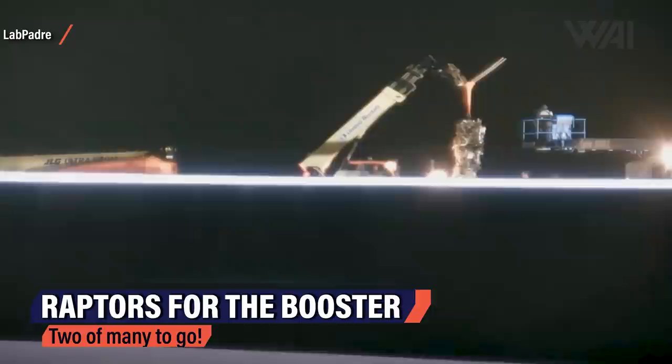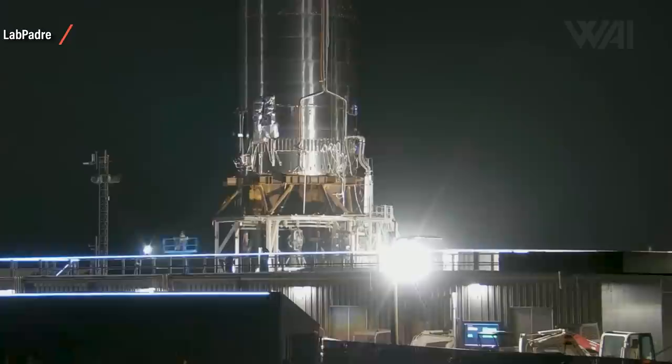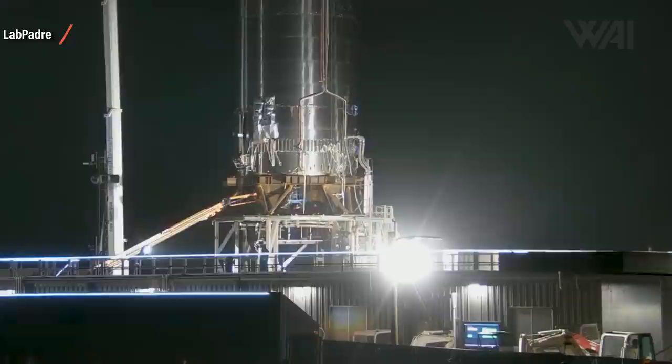Even though the Starship program has reached an incredible speed compared to any other rocket development out there, it still very much seems to be on track. Another proof of SpaceX's will to make all this happen as fast as possible is this recording directly from LabPadre's cam feed. It shows Raptor engine deliveries to suborbital Pad A and to Super Heavy Booster number 3 — Raptor engine 57 and 59 to be precise. Engine 57 was installed quickly, and engine 59, installed on the night of July 12th, took a bit longer. The engine was raised into the engine section several times and lowered again until it finally got fixed in place.